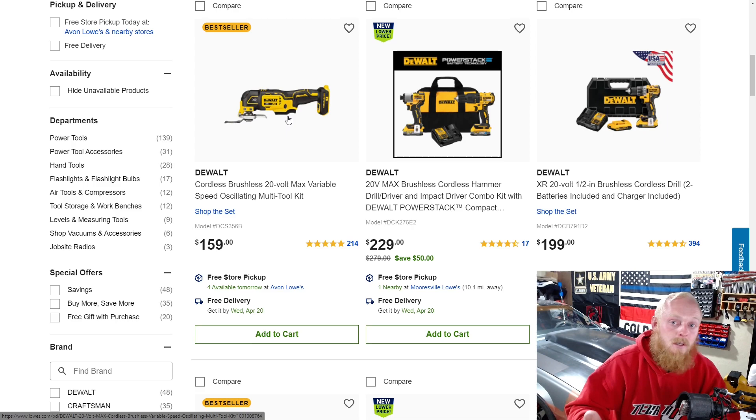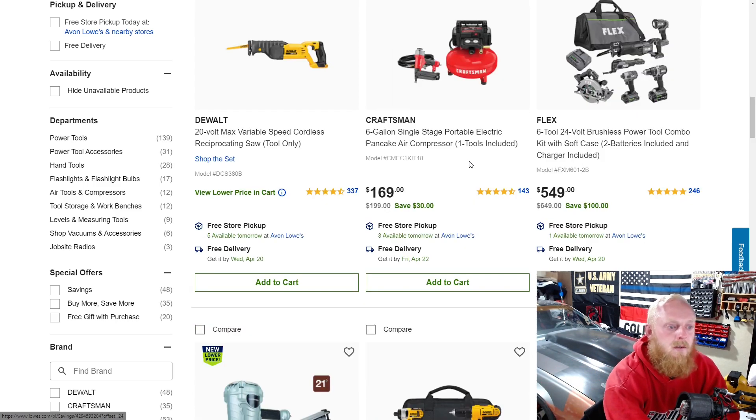I'm going to be doing some home improvement things around the house and I really think the oscillating tool could be very helpful. If you guys have experience with the DeWalt oscillating tool, please feel free to drop a comment below and let me know.